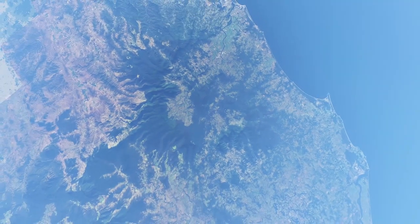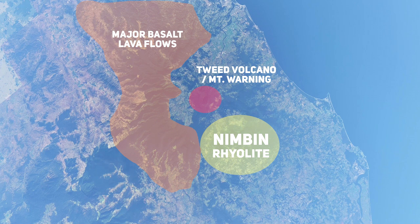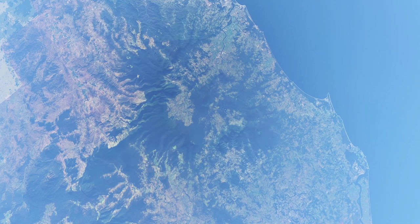Just south of Mount Warning, some very strong explosive eruptions occurred that comprise the felsic part of the Lamington Volcanics Group, which is a group Mount Warning is also included within. So this volcano released a diverse amount of magma, alternating between effusive and explosive eruptions during the few million years it was active.